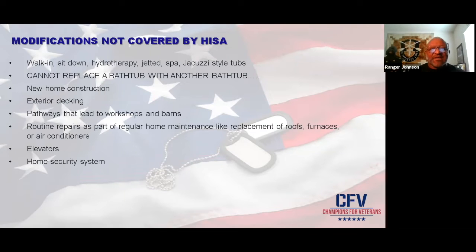These are modifications NOT covered by HISA: walk-in, sit-down, hydraulic, jet pool, spa — things of that nature. They cannot replace a bathtub with another bathtub. Can't do new home construction with this grant — another grant covers that, like the adaptive housing grant. Exterior decking, pathways that lead to a workshop or barns. Routine repairs as part of regular home maintenance, like replacing a roof, furnace, or air conditioner. Also, elevators or home security are not covered.